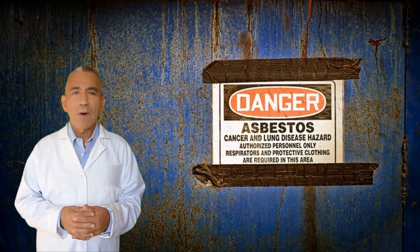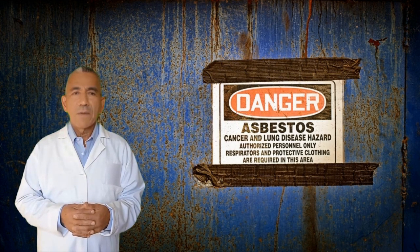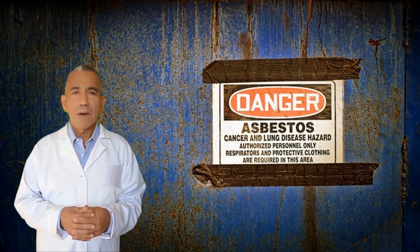Asbestos. Although not in use any longer, it was once a popular material for insulation and other purposes. It's been linked to many health concerns, including lung cancer, mesothelioma, cancer of the lining around the lungs, and asbestosis, a chronic inflammatory disease that can lead to scarring in the lungs.